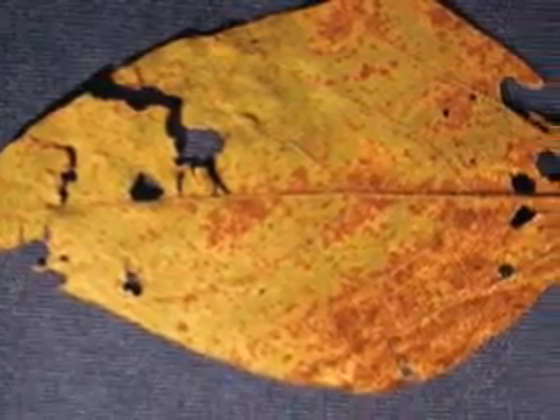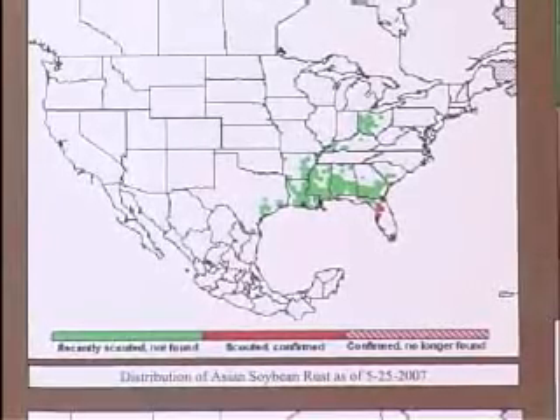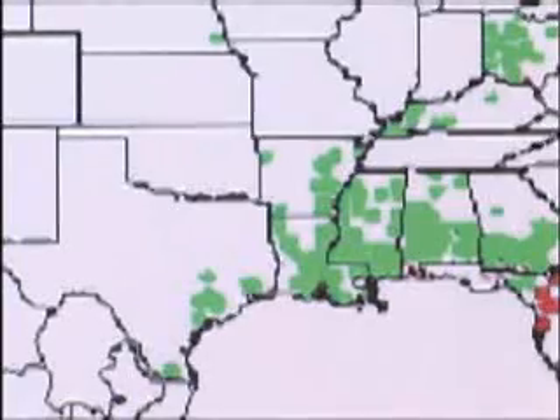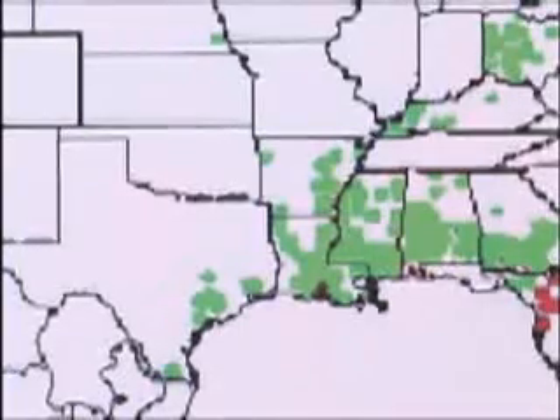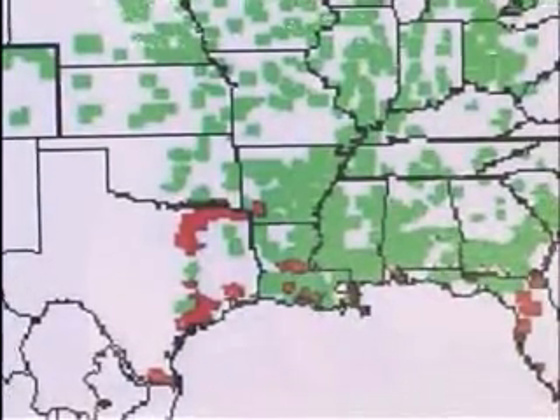The good thing about that was we had that late freeze, and it burnt this back all the way to the Gulf and even quite a ways down in Florida. In early May, this is a map of soybean rust on the 25th, and you can see there's just one parish in Louisiana that's red and some in Florida. Since then, we've found it in Lafayette and Miller County.